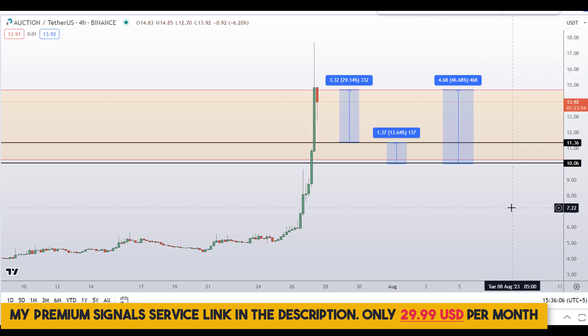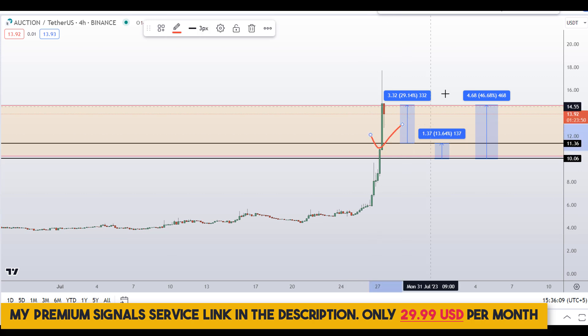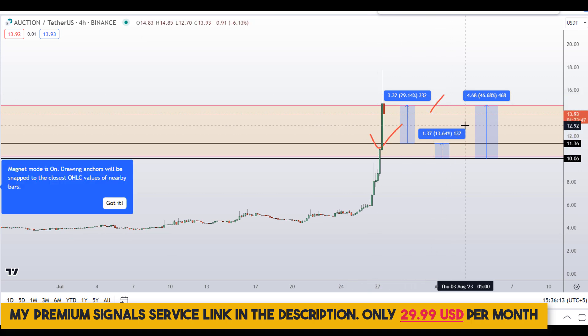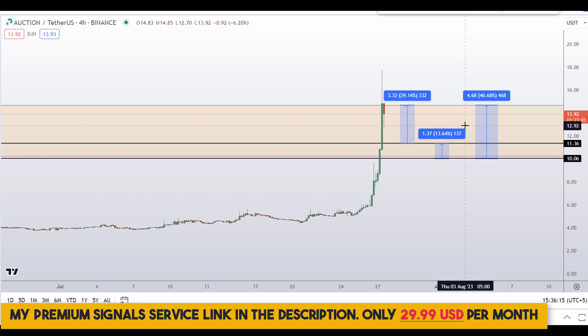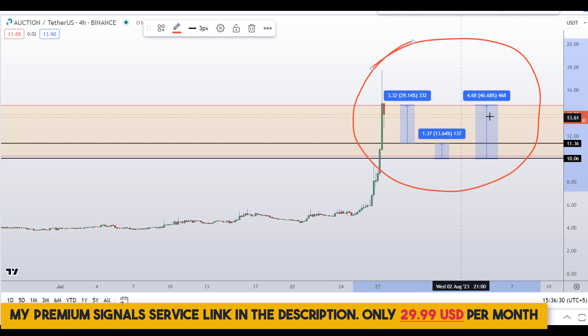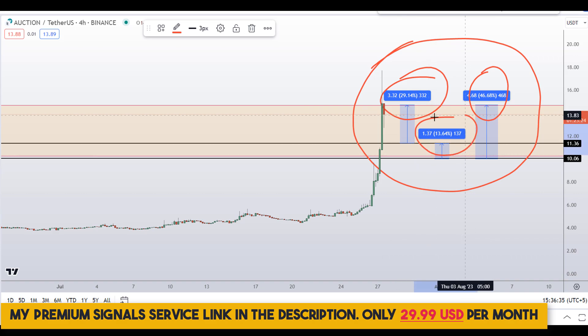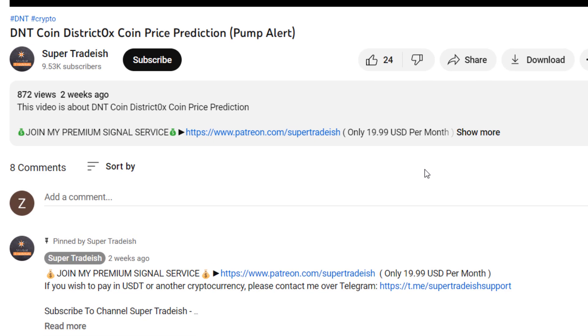That could gain you around 46 percent gains. Please note that these entry and exit areas are not precise and could change according to market conditions and price action. For real-time updates you can follow me on my private signal service — link is in the description. So on Auction coin — Bounce Token — you have two tip scenarios with three targets: 46 percent gains, 29 percent gains, and 13 percent gains.